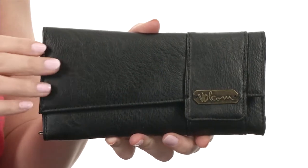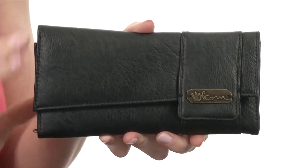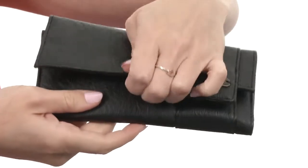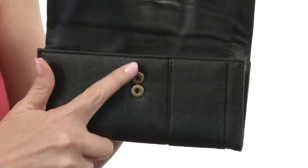Hey there, I'm April and this is the Hot as Hello wallet from Volcom. This wonderful bag has a super soft design with a simple silhouette and the Volcom logo right there. It opens up just like so with a snap button, and you can see there's two of them.